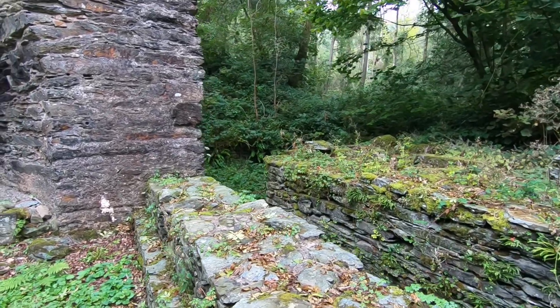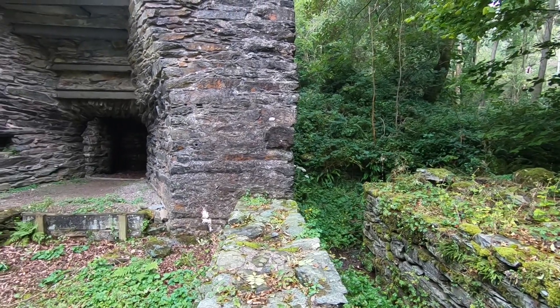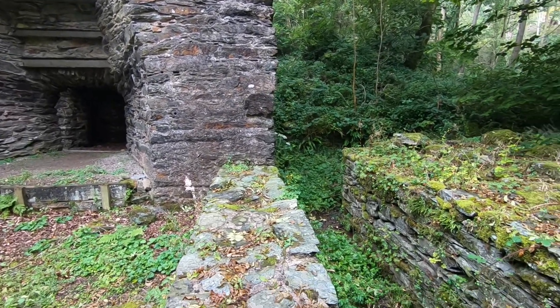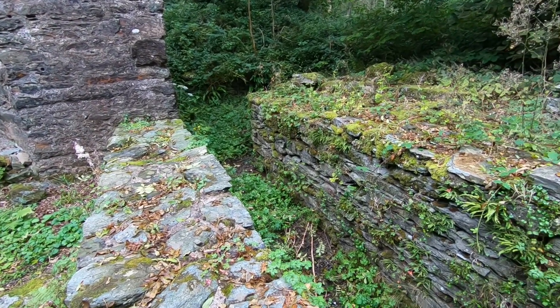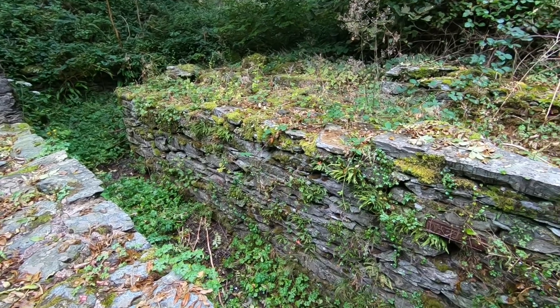The setting now you wouldn't actually believe, because of how nature's taken over. But it's great to see it still relatively intact, and obviously it's a big piece of industrial history.